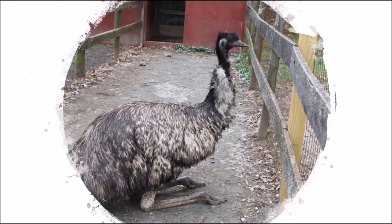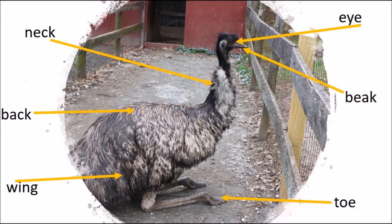What external parts can you find on this emu? Did you see the neck, beak, eye, and wing?